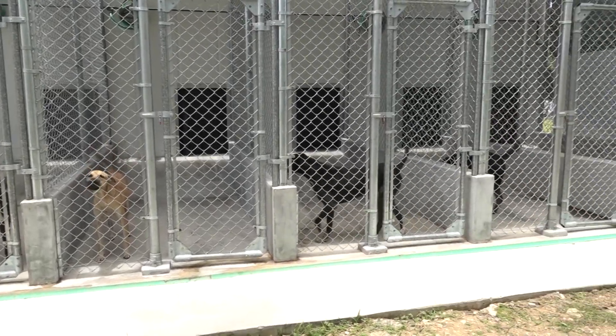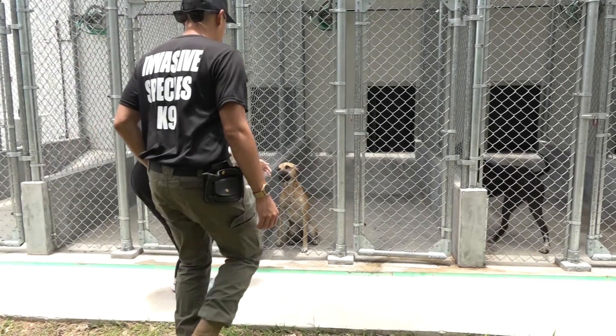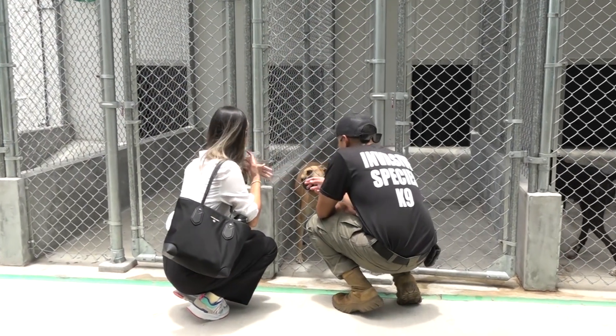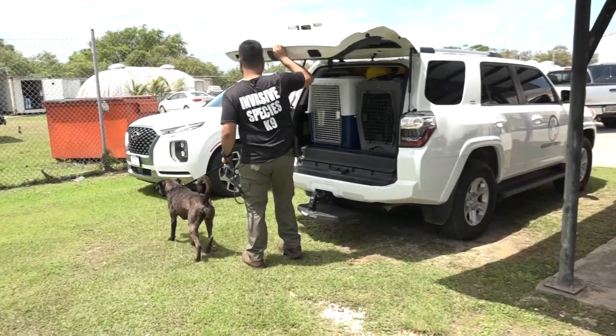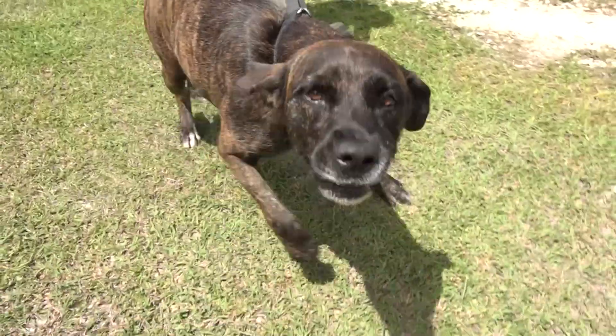Meet Naui, Maui, Elvis, and Penny. This quartet of rescue dogs from Oahu and right here from home are part of the Invasive Species Detector Dog Team. It's a pilot project with the Guam Department of Agriculture, Biosecurity Division, and the University of Guam Research Corporation.